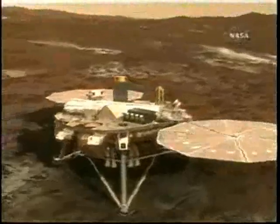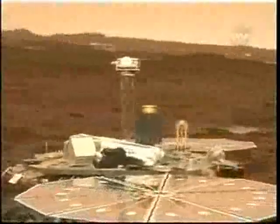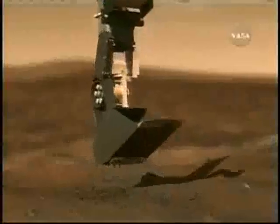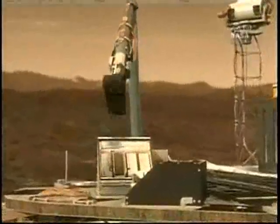Once the dust settles, the solar arrays on the Phoenix deploy. The camera springs up into place, followed by instruments used to collect atmospheric data. The robotic arm on Phoenix scoops up soil samples and drops them into a sort of oven for analysis.